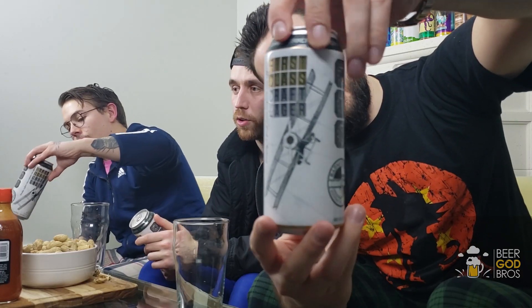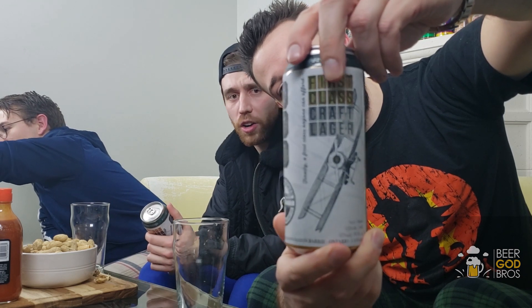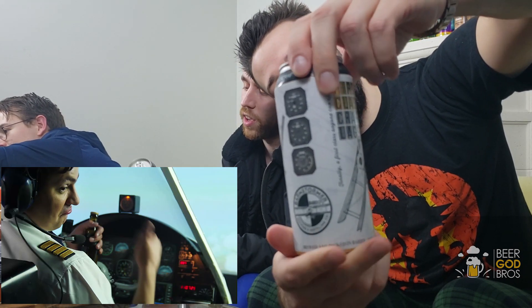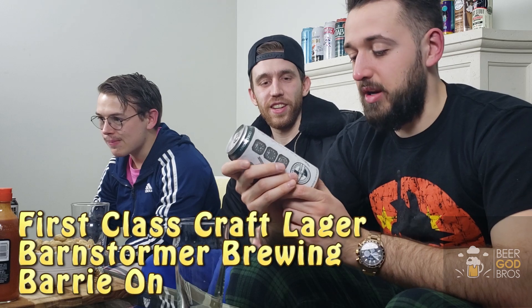Alright, next beer. Without further ado — I got this one, and I'm wearing my bomber jacket. Bomber jackets were used by pilots and this is a First Class Craft Lager — an aircraft-themed craft beer. It's brewed and packaged in Barrie, Ontario. How do you feel about the can?